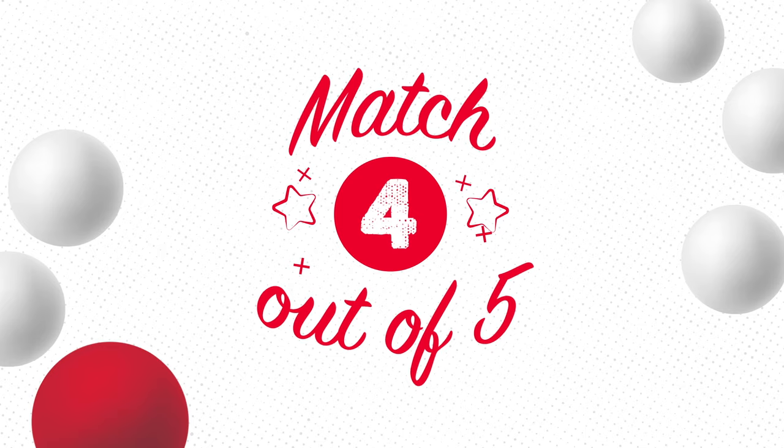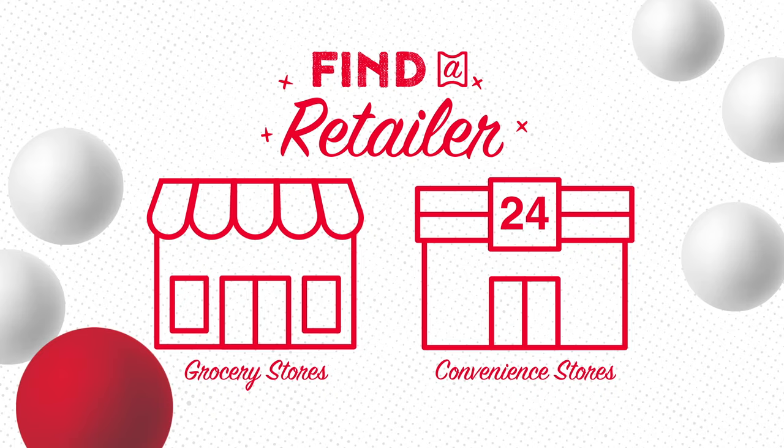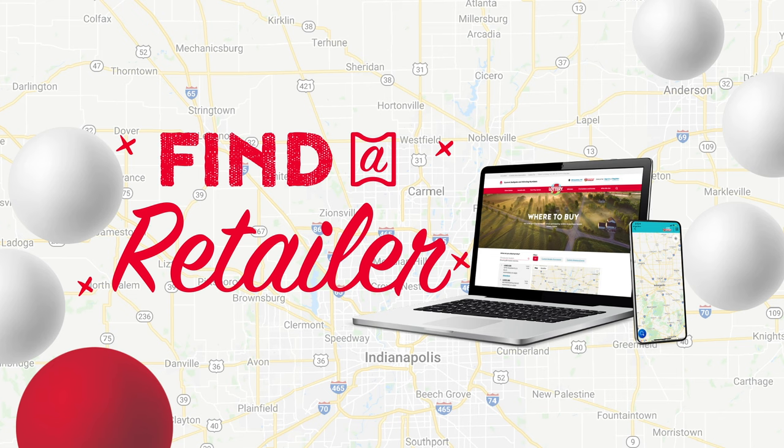So how do you get the most out of one of America's most exciting jackpot games? Start by buying a $2 Powerball ticket at a participating Hoosier Lottery retailer. To find a retailer near you, use the Find a Retailer option on the Hoosier Lottery website or app.